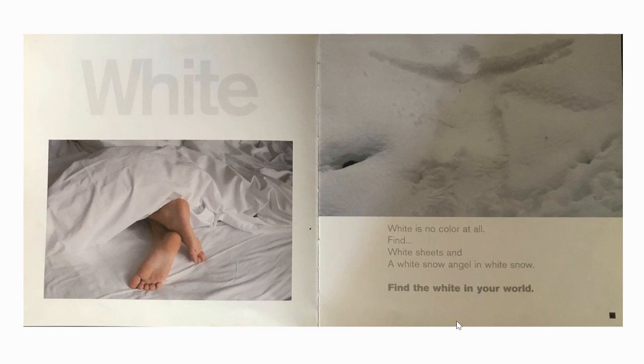White. White is no colour at all. Find white sheets and a white snow angel in white snow. Find the white in your world.